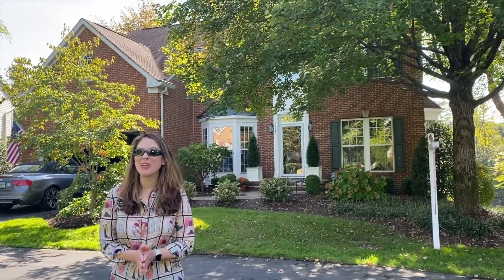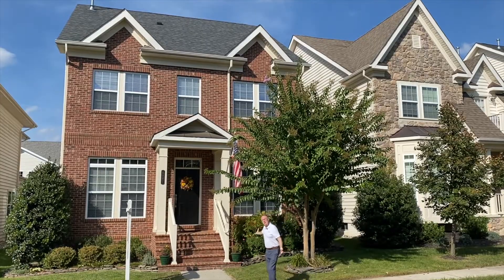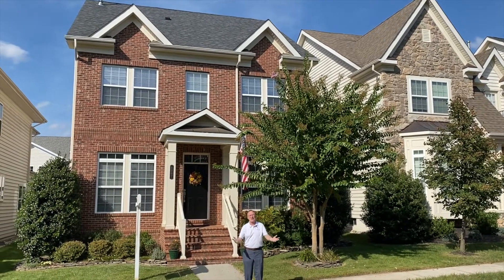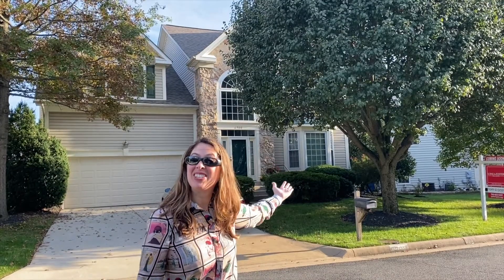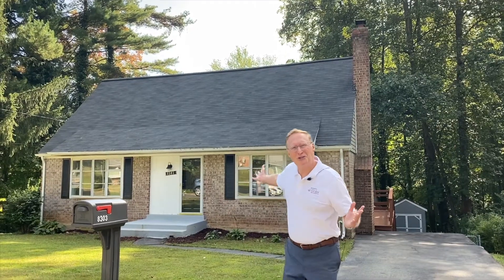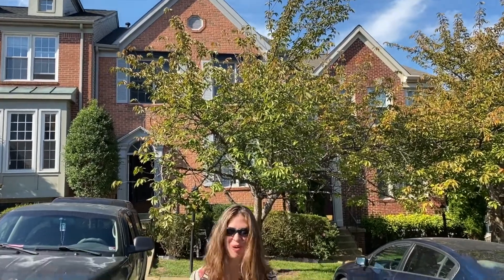We've got this impressive colonial in Lorton's always sought after Mount Air. We have this super nice contemporary colonial in Kingstown's North Hampton. And we have this stately single family home in Kingstown. We also have this lovely Cape Cod in West Springfield Village, and we've got this terrific brick front townhome in Springfield's Daventry Park.